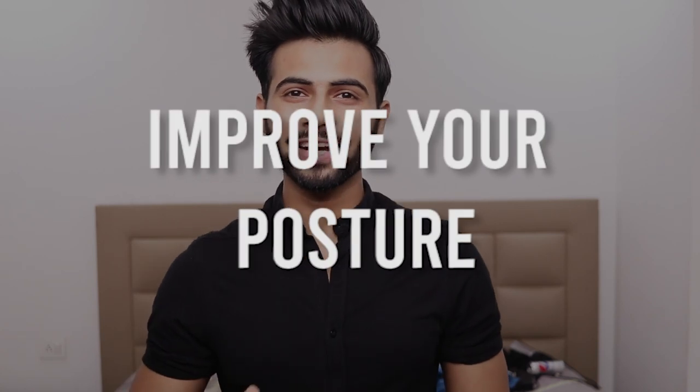Tip number nine: stand straight and tall. Not only short men, but tall men are also doing it wrong. Notice the way people sit and walk — their posture is very bad. Body language matters a lot. Standing and sitting straight is key to the illusion of looking taller. While standing or walking, keep your chest up, shoulders back, and back straight. You want to look natural. Check yourself in front of a mirror to see how bad your posture is and correct it.